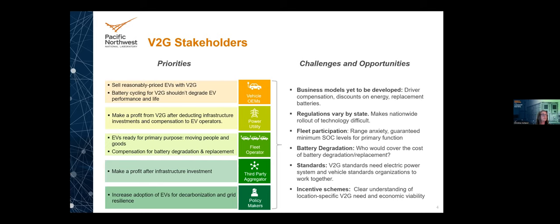From policymakers' perspective, they want to increase the adoption of EVs for transportation electrification policies and grid reliability and resilience. We need to make sure V2G doesn't compromise their ability to do this. Can we use V2G to make EV ownership more profitable for owners and possibly enhance EV adoption?